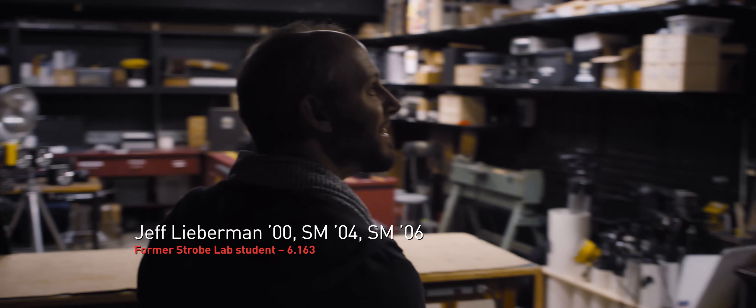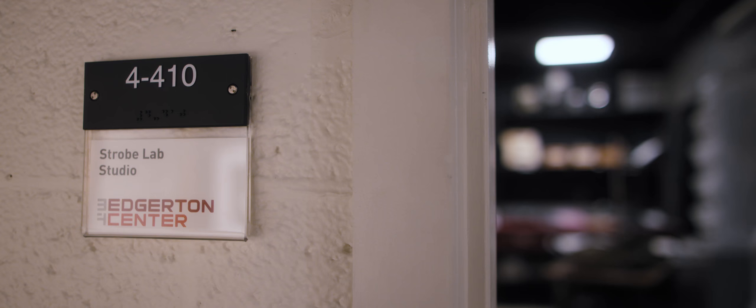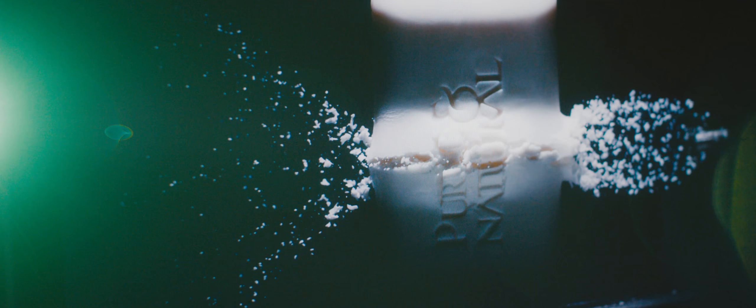So many hours spent in this room. This is up on the fourth floor called Strobe Alley at MIT, where the Edgerton Center exists. Up till the time I took Strobe Lab, I was always trying to figure out ways to mix art and science together. They existed as kind of separate worlds.